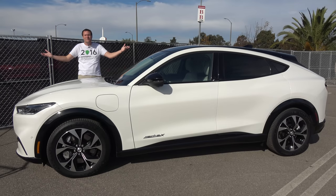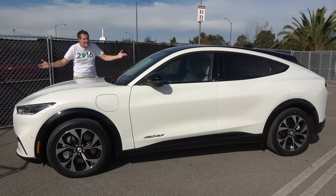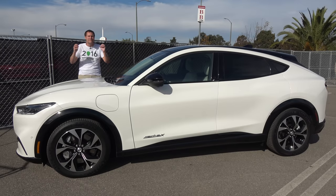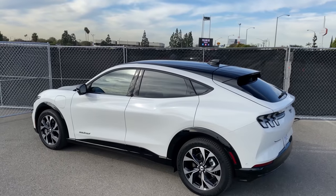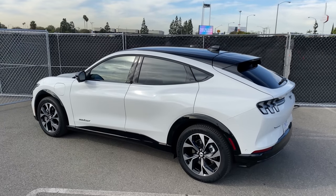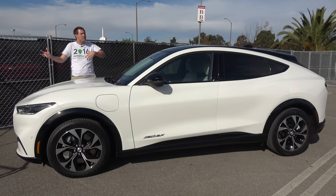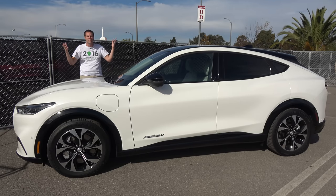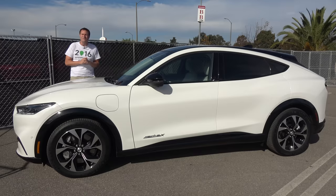This is the new 2021 Ford Mustang Mach-E, and it's a different Mustang than you're used to. There's no V8 or even a V6. It's fully electric, and more obviously, it's an SUV. The Mustang Coupe, the Mustang Convertible, they're still on sale, but behold the newest member of the Mustang family — an electric performance SUV.